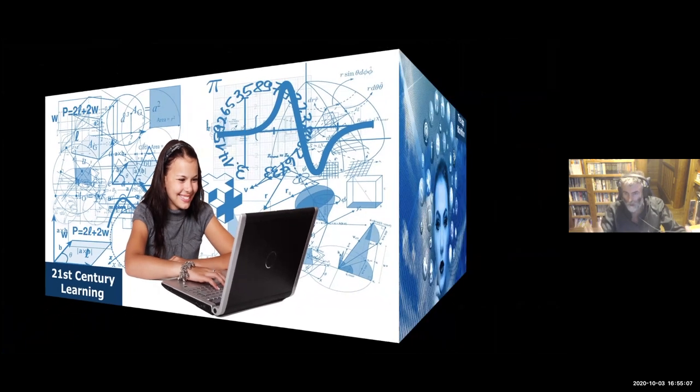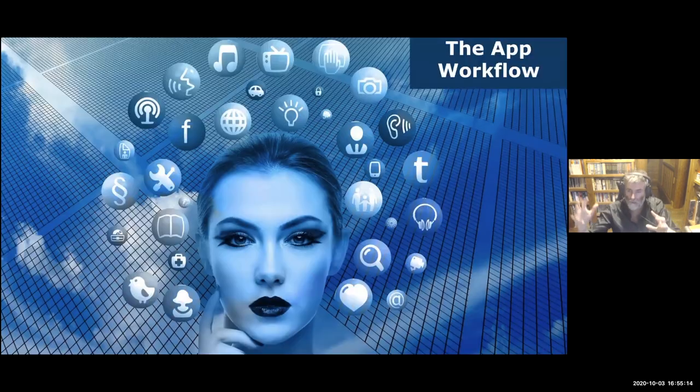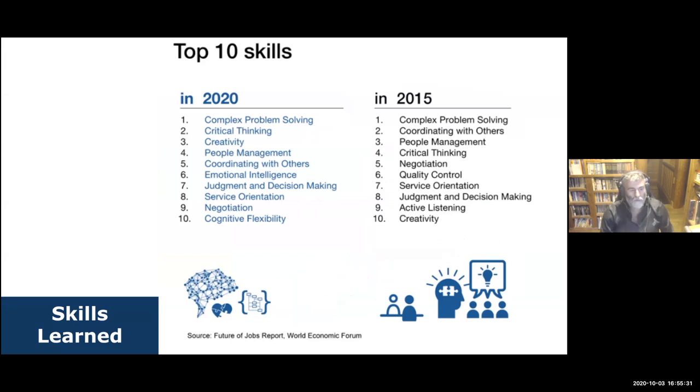I wanted to make the process more digital, and some of the work they were producing initially was a little simplistic. So I developed an app workflow and I wanted them to look at the learning skills that the World Economic Forum brings out every five years — skills they reckon people need to be successful. These are related to 21st century learning skills, and we can see the 2020 ones: complex problem solving, critical thinking, and more.